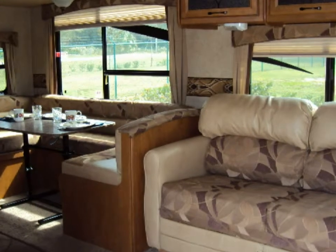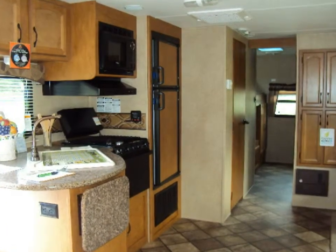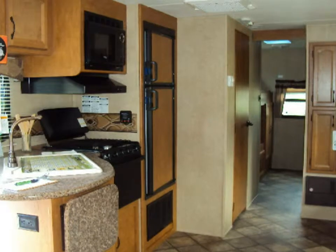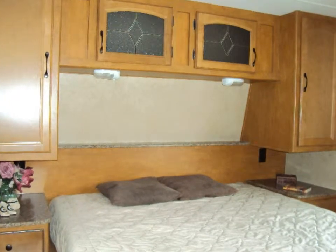The overhead cabinets have decorative glass, and there is decorative lighting throughout. This kitchen comes complete with a three-burner stove and oven, a microwave, a two-door refrigerator freezer, a large sink with a high-rise faucet, an extended counter, and a pantry. The beautiful padded flooring is a no-crack vinyl, which has a warranty against cold-weather cracking.